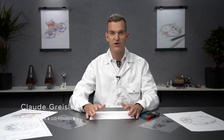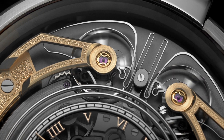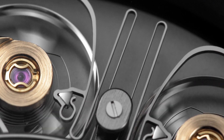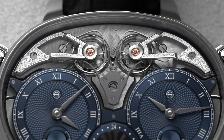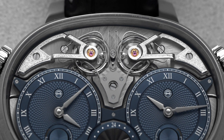Hi, my name is Claude. I'm a watchmaker and the co-founder of Armin Strom, and I would like to talk about resonance and the solution Armin Strom brought to it. The meaning of resonance in the watch industry comes from synchronization of two movements — two movements which are completely independent but somehow synchronize their frequencies. This could either be pendulums or balance wheels.